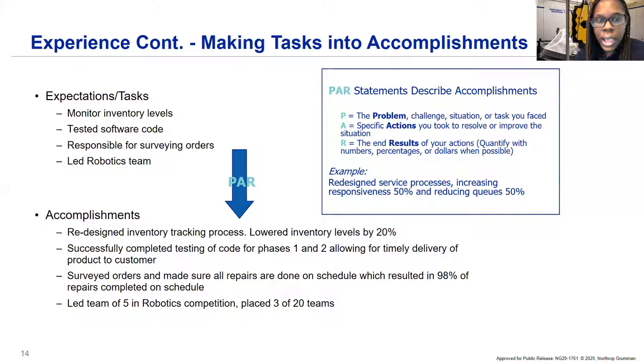For describing your experience, highlight PAR statements: Problem, Actions, and Results. State a situation or problem you faced, the specific actions you took, and the end results. This is a very good indicator for us to see your experience. For example: 'Redesigned service processes, increasing responsiveness 50% and reducing queues 50%.' Putting those quantifiable measures into your statements allows us to see exactly what you were part of and what your role was. Definitely include those quantifiable actions.